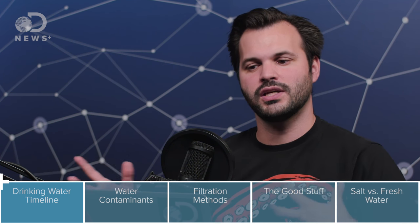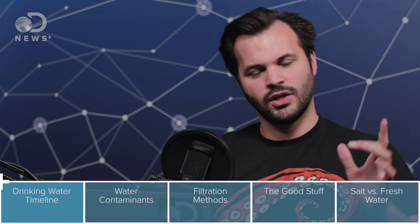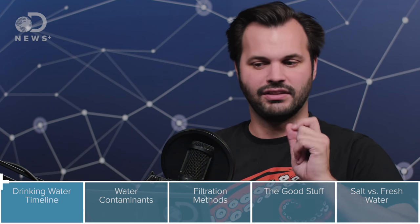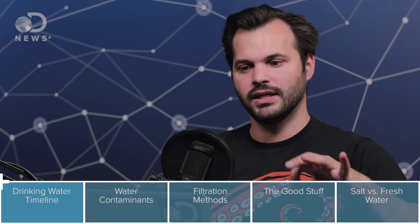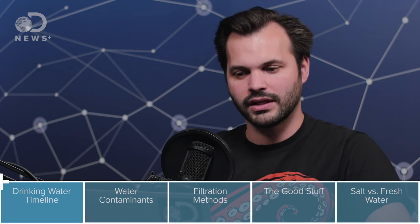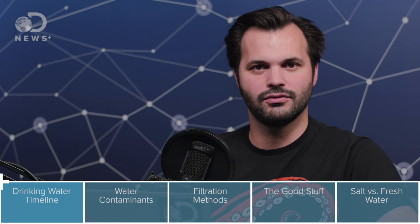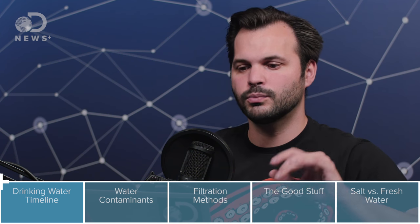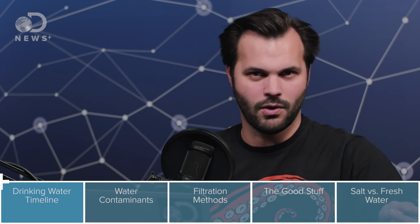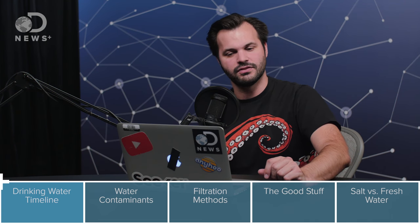The problem is we didn't necessarily understand germ theory at this point. In 1849, drinking water was not doing so hot. Cholera epidemics were killing thousands of people — 5,000 in New Orleans, 8,000 in New York City. In 1853, nearly 10,000 people in London and Newcastle in the UK were killed. Five years later, we learned that it was due to consuming contaminated food and water. This helped lead the theory that germs could be spread through things like drinking water.